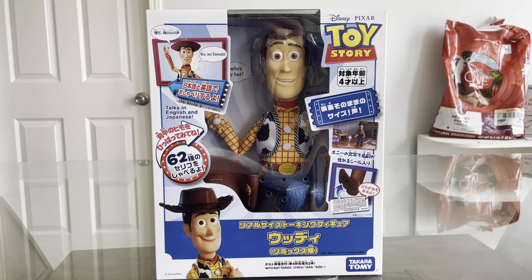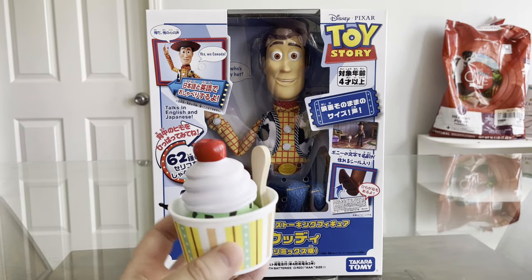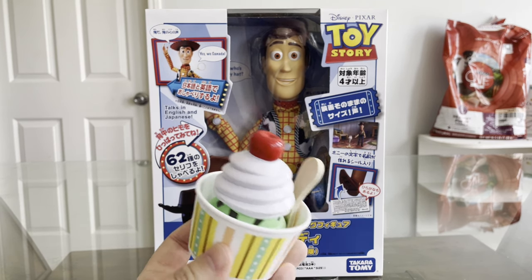Got a little message from my niece Lula — she wanted to give me this little ice cream here. Looks very delicious. Thank you, Lula.